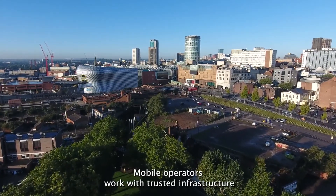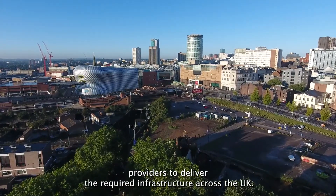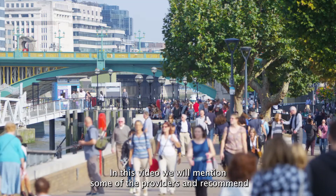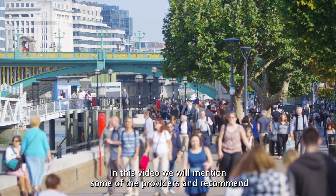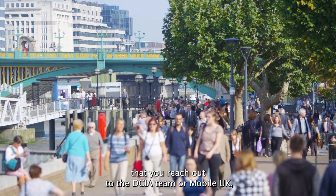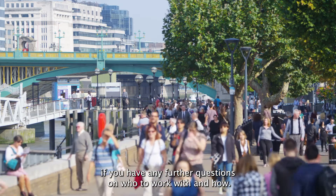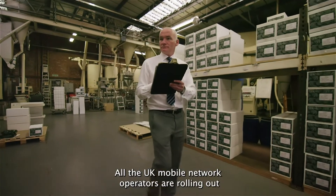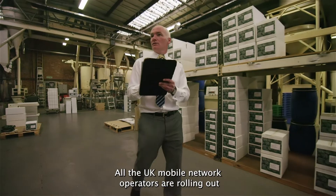Mobile operators work with trusted infrastructure providers to deliver the required infrastructure across the UK. In this video we will mention some of the providers and recommend that you reach out to the DCIA team at Mobile UK if you have any further questions on who to work with and how.